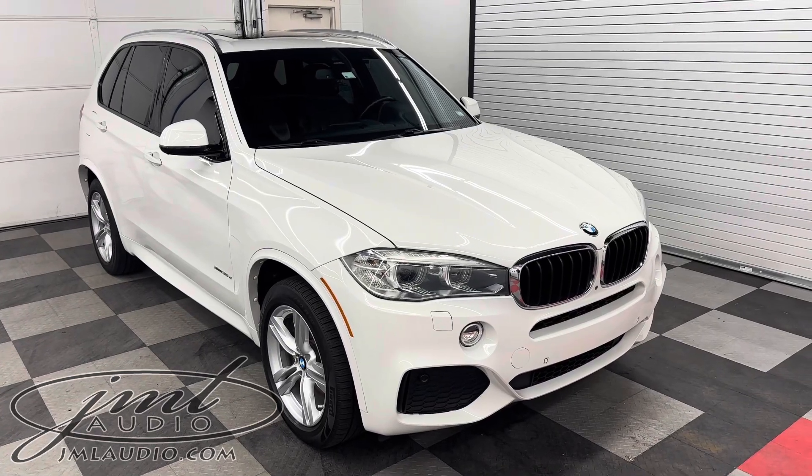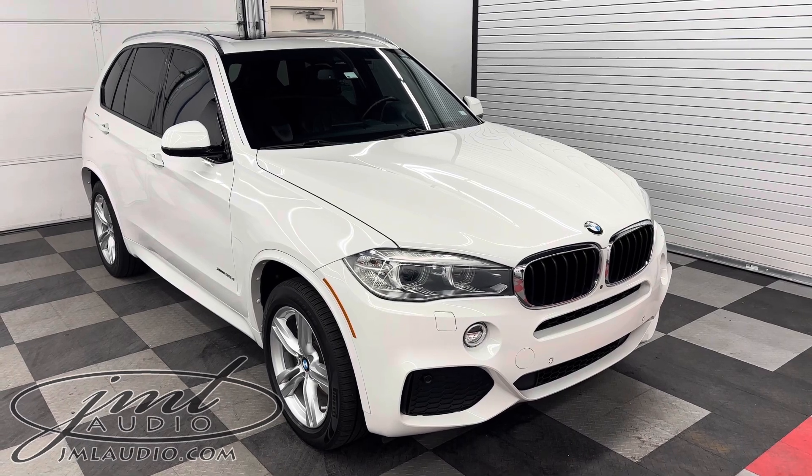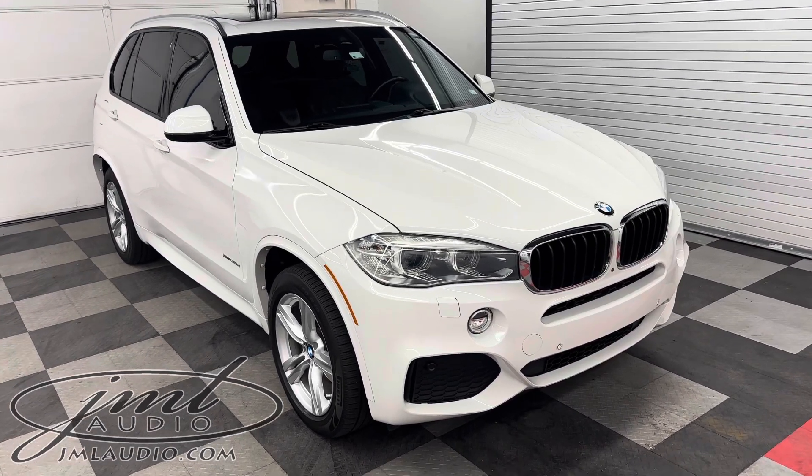Welcome to JMA Audio of St. Louis. This is a 2015 BMW X5, the 35D diesel model.